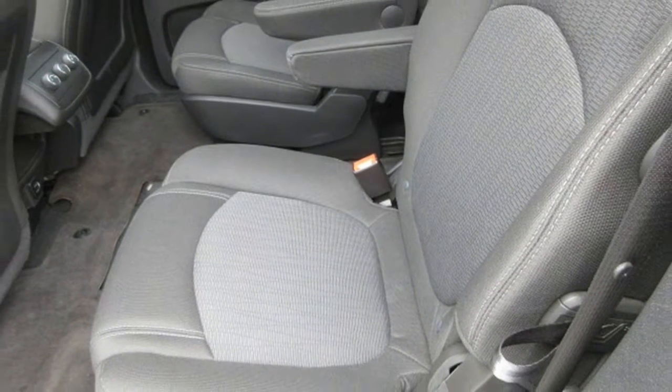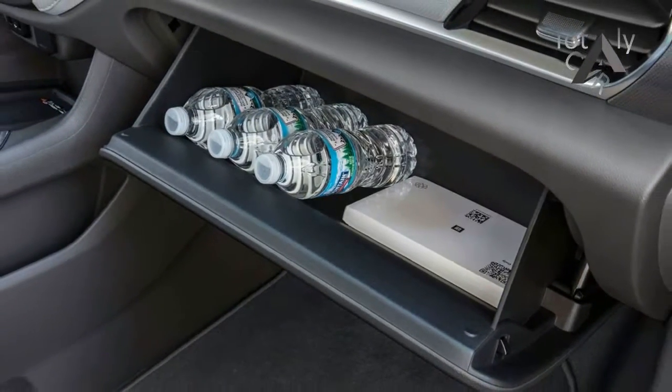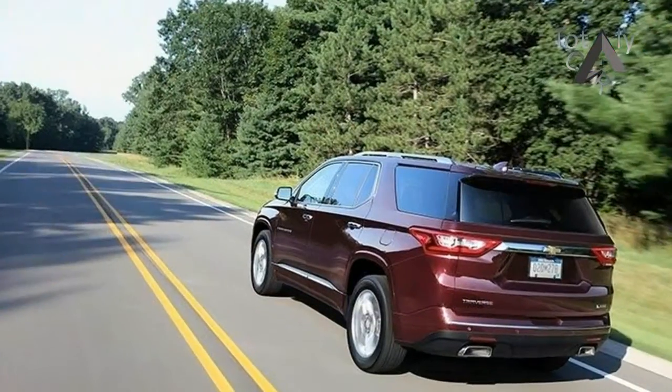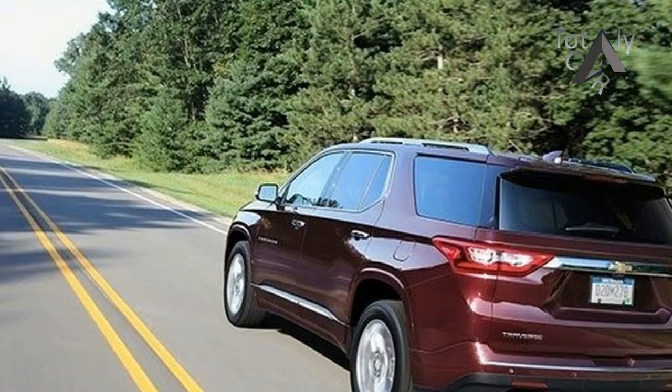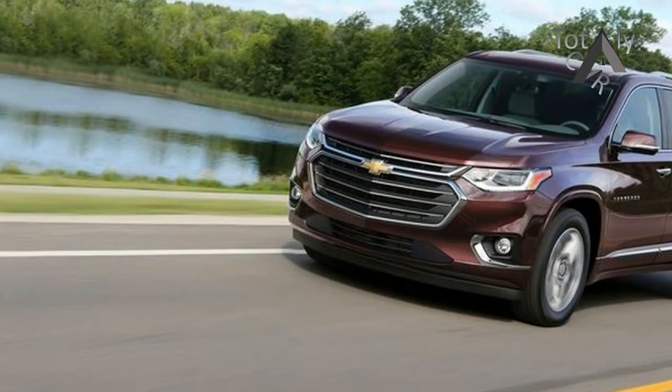Hands full? No problem. You can open the available hands-free gesture liftgate — exclusively on Premier and High Country — with a gentle kicking motion of your foot. To make things even easier, Traverse projects the Chevrolet logo on the ground to use as a guide. The liftgate also features a programmable memory height to accommodate areas with low ceilings. Let's do it all.